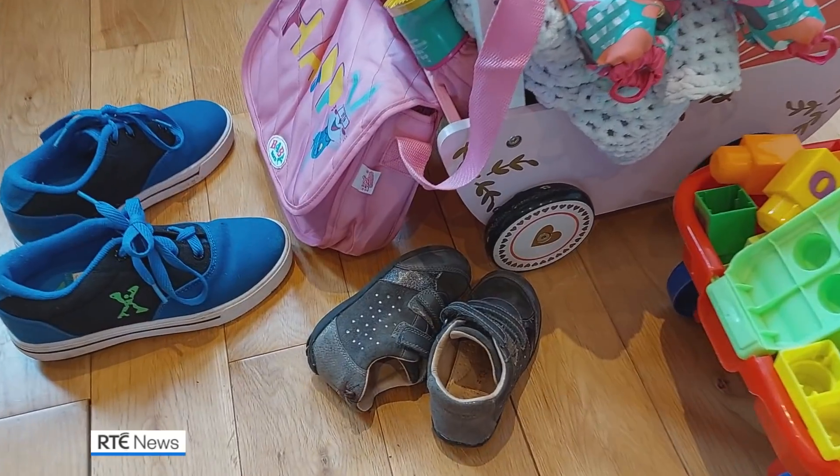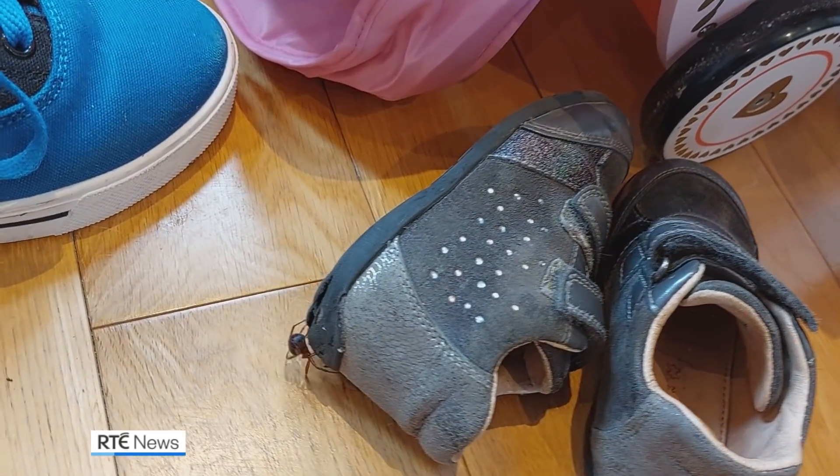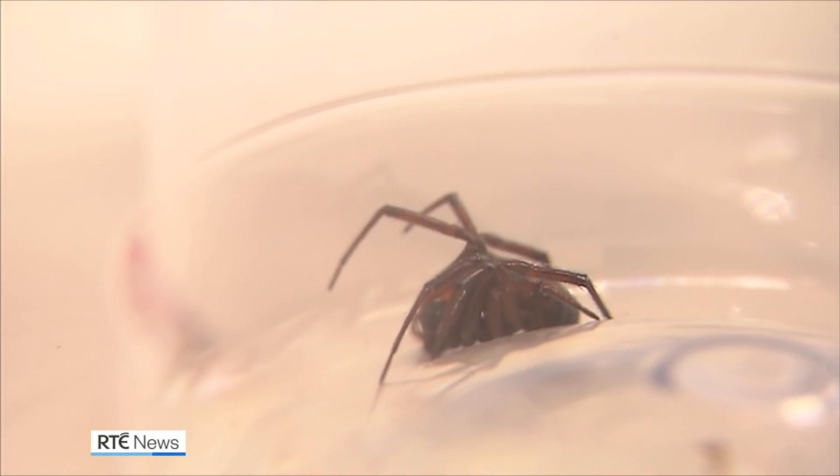We also know now that the Noble False Widow is capable of injecting venom in people. Experts say most people get injured by the false widow in the home, with the vast majority occurring when people are in bed or when spiders get trapped in their clothing.